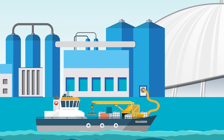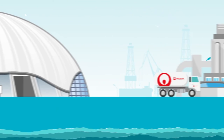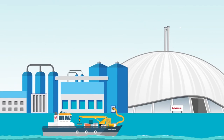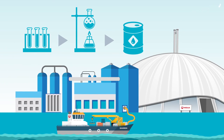Waste oil is pumped ashore where it's separated from the water. The water is sent to a specialist treatment plant, tested in the lab and dispatched to the sewerage system for general treatment. After testing for quality, the recovered oil is processed so it can be reused as fuel for industry.